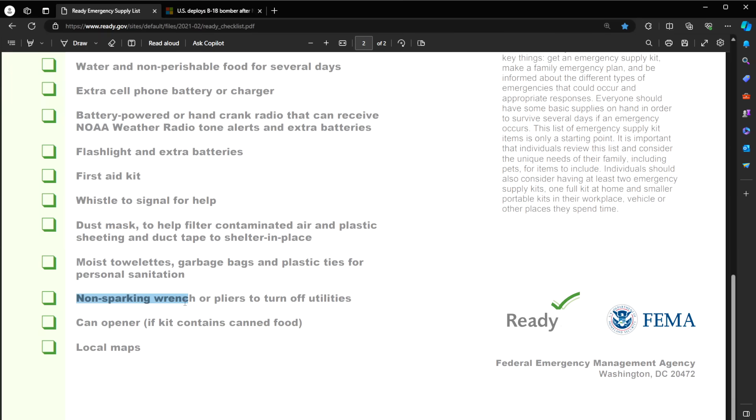A non-sparking wrench or pliers to turn off utilities. Having a small toolkit with lots of gear would be advantageous. A can opener if your kit contains canned food — a manual can opener, that is. We have lots of the manual twist kind, plus the military ones too.